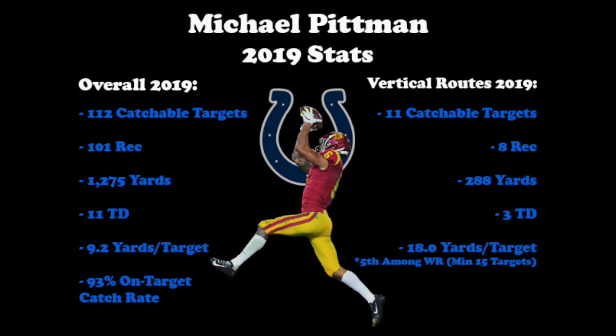Pittman brings sure hands and plus tracking ability to the Colts' offense. His 2019 season saw him haul in over 100 balls for a 93% on-target catch rate. Pulling out just vertical routes, he grabbed 8 of 11 catchable targets for nearly 300 yards and 3 touchdowns, for an 18 yards per target average, which was 5th among all receivers with at least 15 targets on those routes.